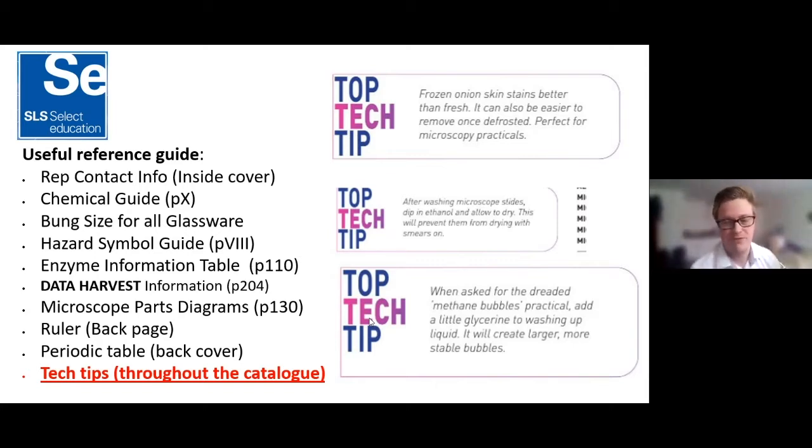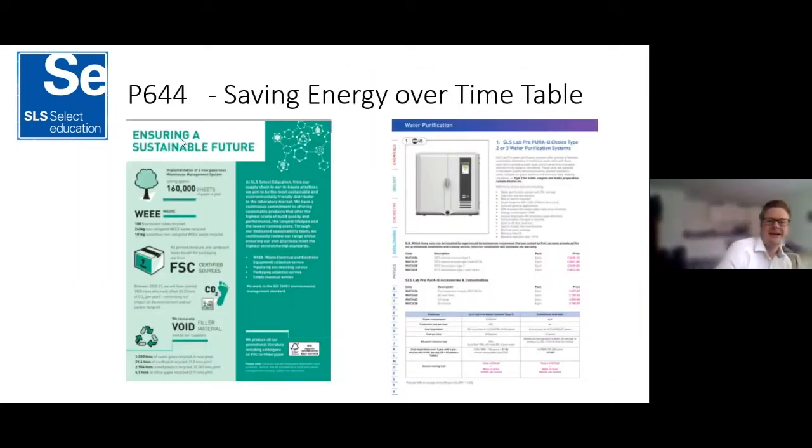If any of you have got tech tips of your own, just drop them in an email. If we use them next year we'll often give you Amazon vouchers or free credit to use with SLS as a thank you. Have a think and let us know — and also let us know what your favorite tech tips from the catalogue are. There are quite a few throughout, so keep looking.